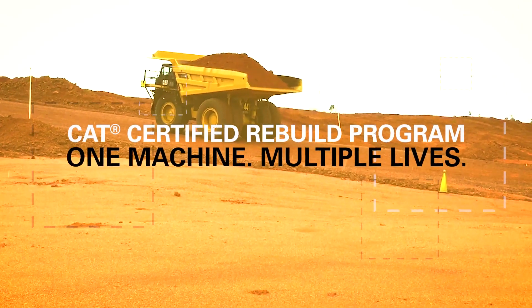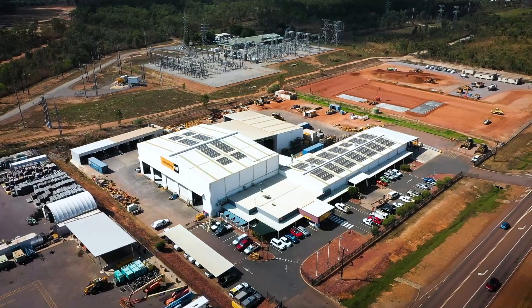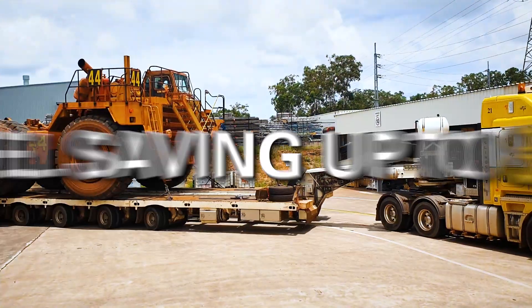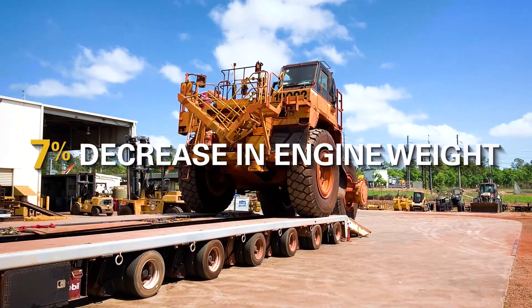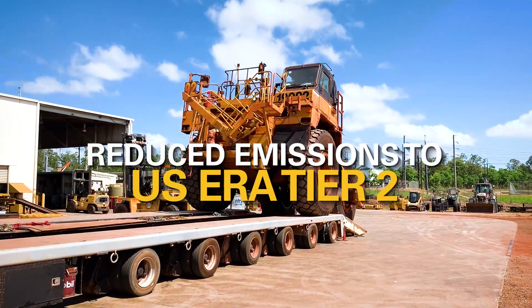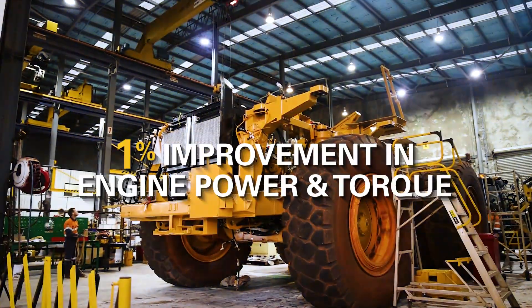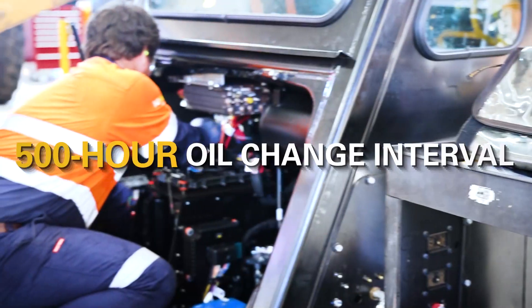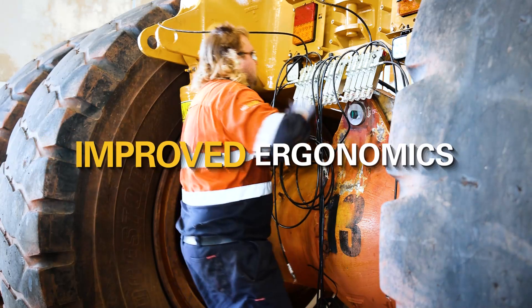Nobody rebuilds better than Hastings Deering. In close partnership with Hastings Deering, Rio Tinto have been rebuilding their entire Gove operations 777D fleet, extending the life of these machines while reducing their emissions, fuel consumption and maintenance costs. Built to be rebuilt, the 777D to E conversion redefines performance, adding all the advancements of the 777E truck model.